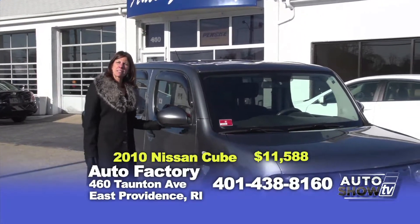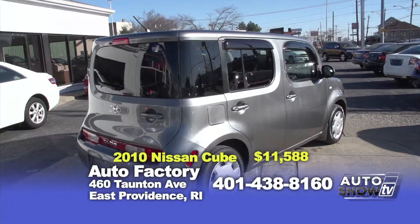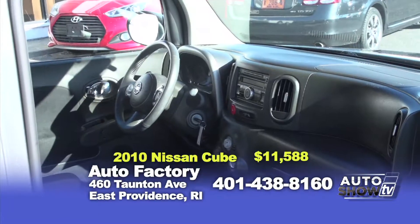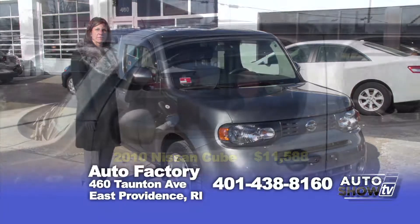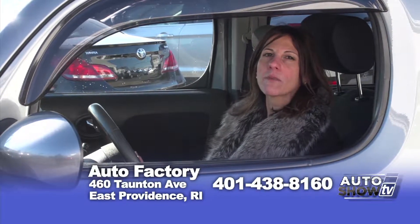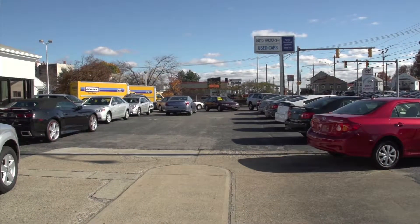This is a 2010 Nissan Cube — only 50,000 miles, automatic transmission, air conditioning and loaded. It's definitely a unique vehicle that you've probably seen on the road and want to try out. Come on down and take it for a test drive — you're sure to like it. Best of all, it's only $11,588. Thanks for watching me today on Auto Show TV. Any questions about any of the cars, call me at 438-8160.